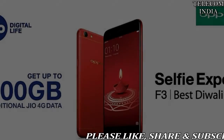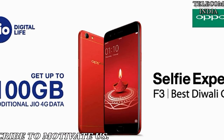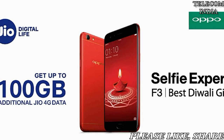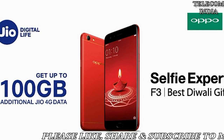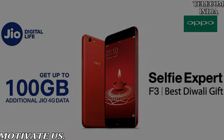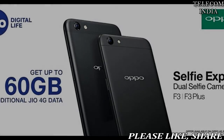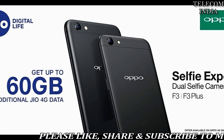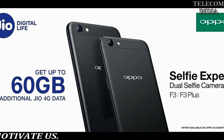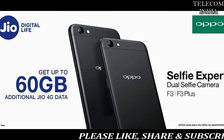Reliance Jio offers up to 100GB free data on Oppo smartphones — here's how to claim. Oppo and Reliance Jio have partnered to provide data benefits to Oppo's 4G smartphone users. As per the Jio Oppo additional data offer effective from October 27, Jio subscribers who purchase an Oppo device and get a recharge of rupees 309 or above will get up to 100GB of additional Jio 4G data over multiple recharges. This offer celebrates the launch of Oppo's F5, the company's first full-display smartphone.